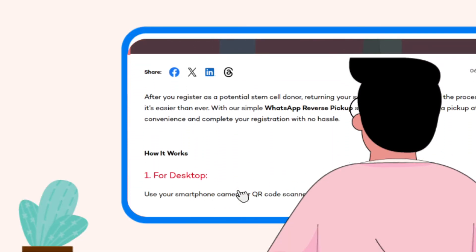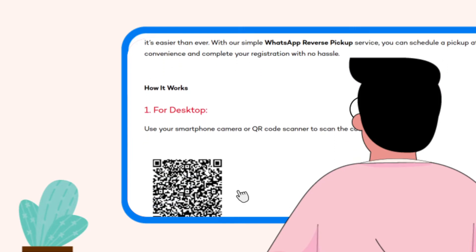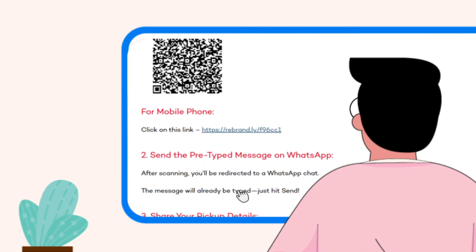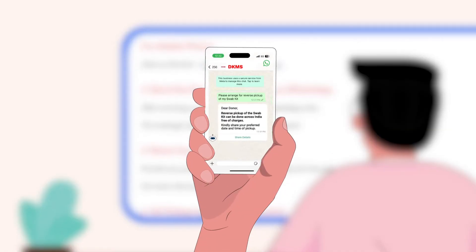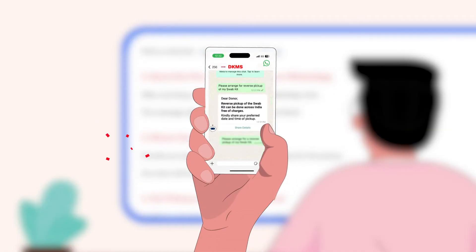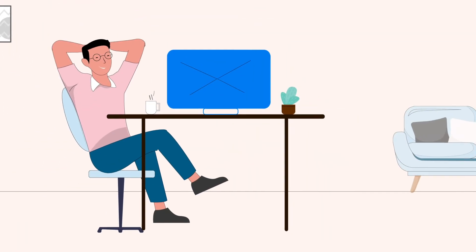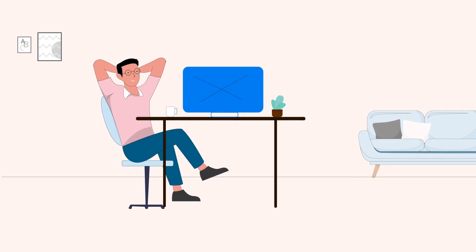From here, you just have to hit send on the pre-written message that appears on the chat screen, and your reverse pickup will be scheduled. After the message is sent, you can provide your preferred date and time for the pickup. Then you can sit back and let our team handle the rest.